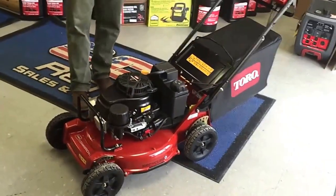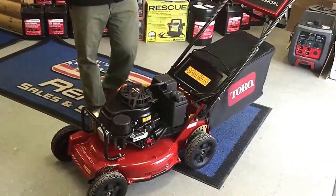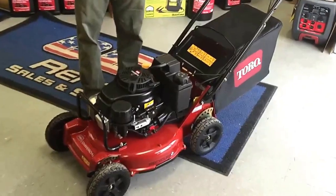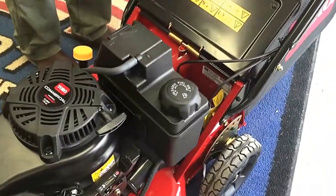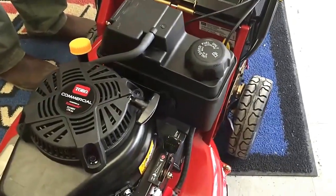The other thing that you'll notice is it has a full one gallon fuel tank. Obviously the idea behind that is you can mow for longer. A fuel tank like this is going to keep you mowing more consistently.